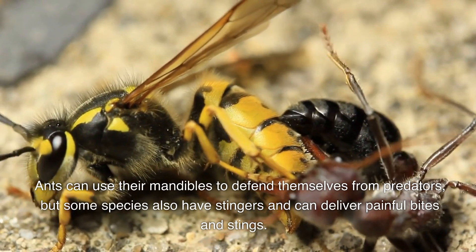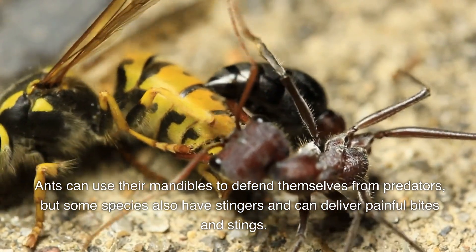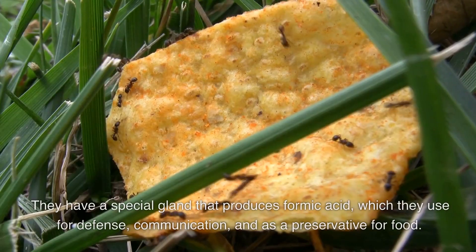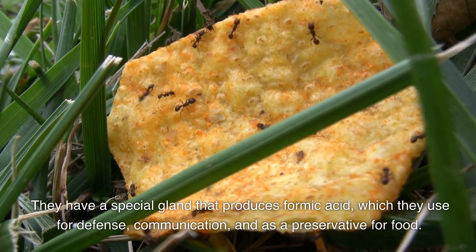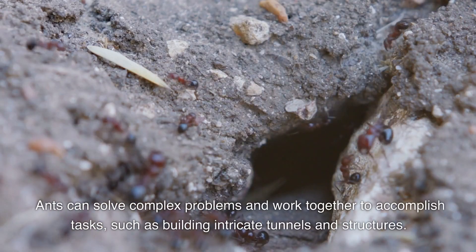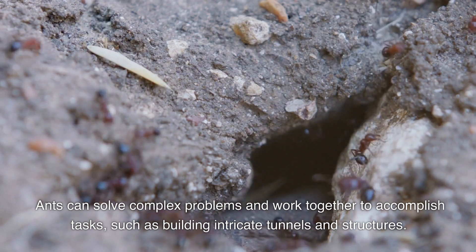Ants can use their mandibles to defend themselves from predators, but some species also have stingers and can deliver painful bites and stings. They have a special gland that produces formic acid, which they use for defense, communication, and as a preservative for food. Ants can solve complex problems and work together to accomplish tasks, such as building intricate tunnels and structures.